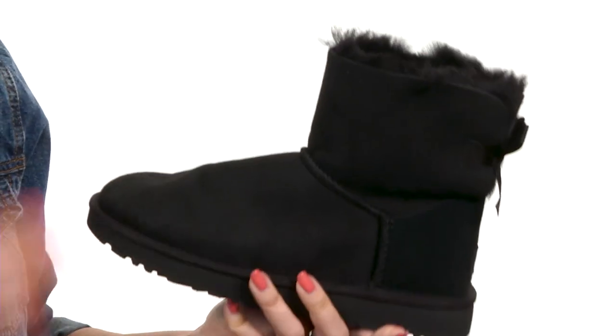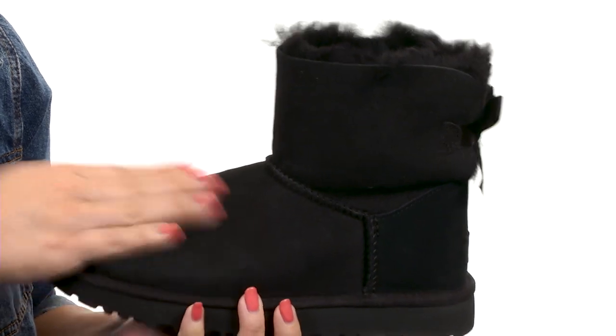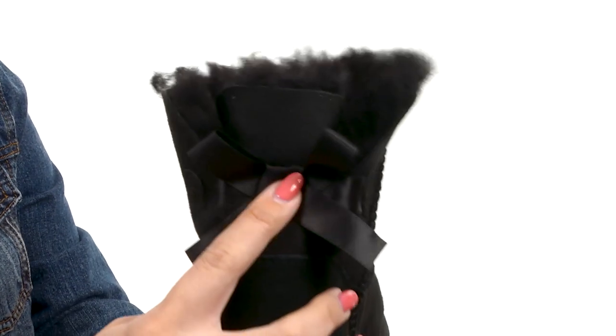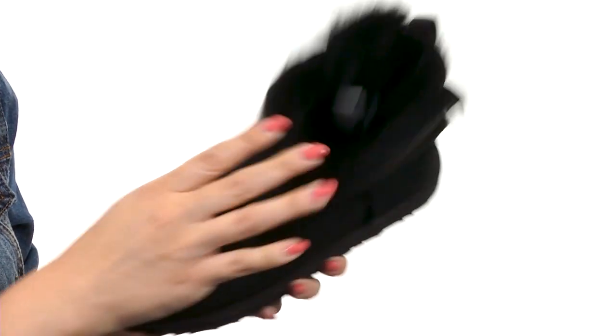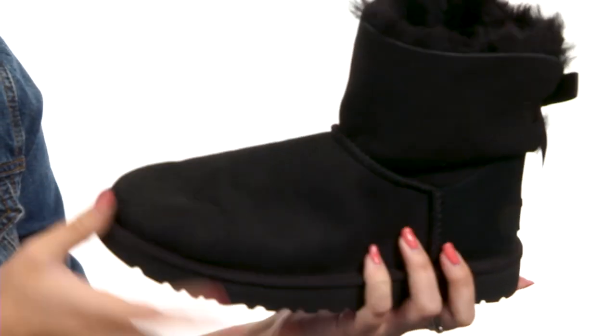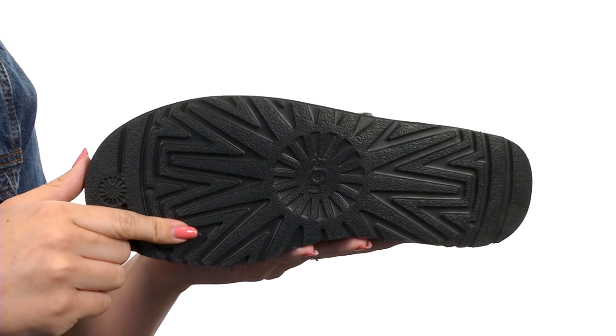These adorable UGGs are made with a suede upper — it's nice and soft, really just cozy. Check out the bow in the back, love that added detail. You've got tons of comfort going on here with the UGG Pure wool lining and insole. It's flexible with every step, all on top of that new Tread Light by UGG on the outsole — it gives you traction and durability.